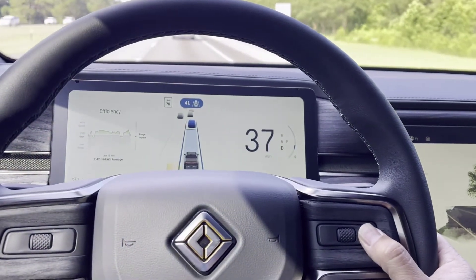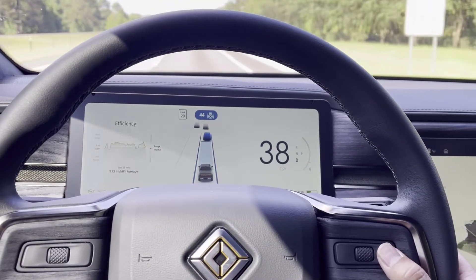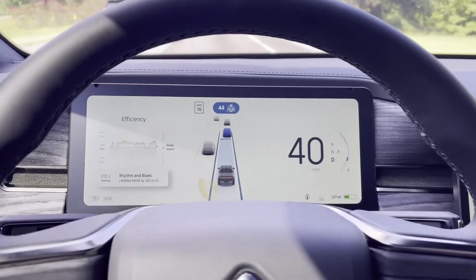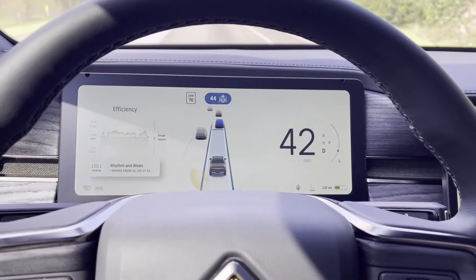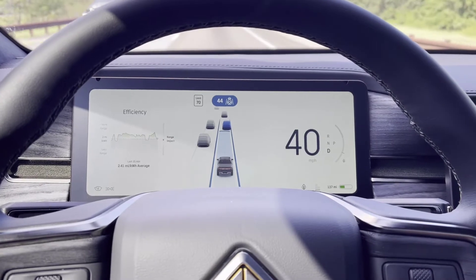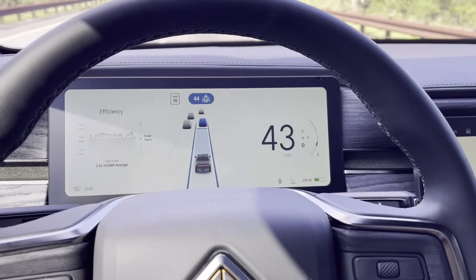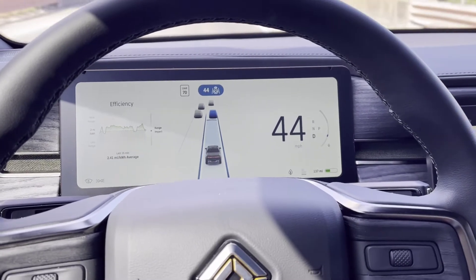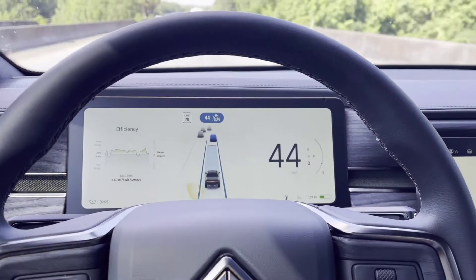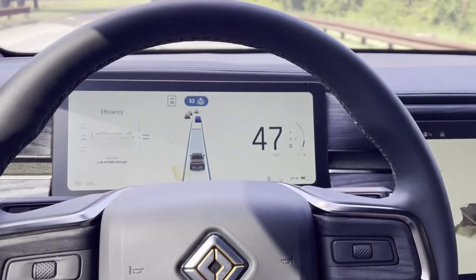Traffic is picking up, so I'm going to increase it real quick. The acceleration is very smooth, and lane keeping is very centered — it doesn't go back and forth trying to keep in the lane. The transition is very smooth, and about every 30 seconds or so it gives you a reminder to keep your hand on the steering wheel. I like this version better than our Tesla Model Y and Model 3.